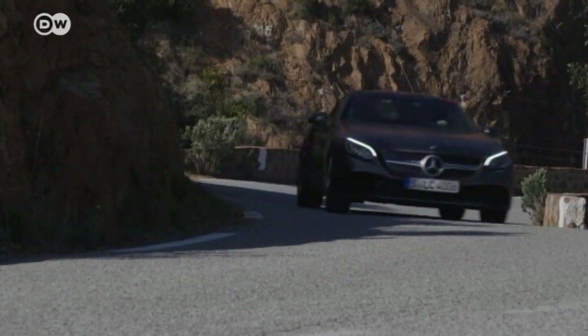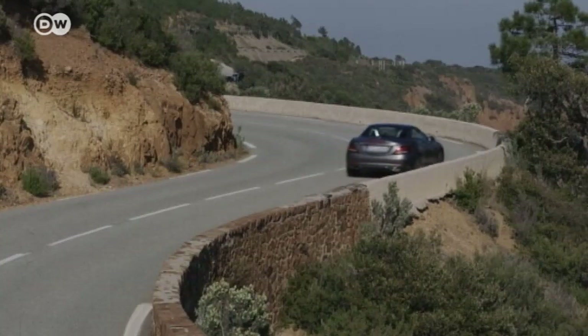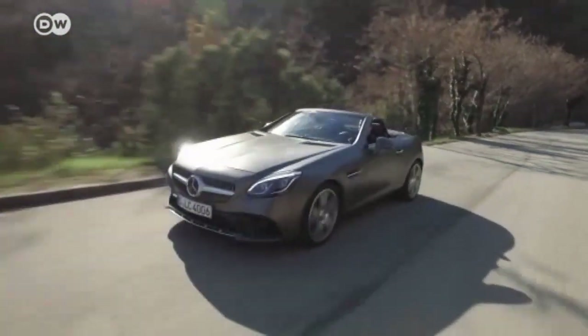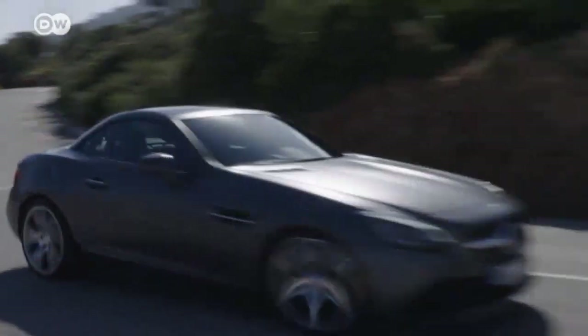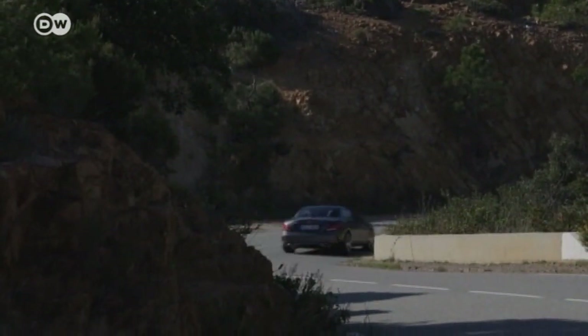The iconic Mercedes SLK Roadster has changed its name to SLC, and it comes in five different power levels. The top model, the SLC 43 AMG, has a three-liter dual-turbocharged engine that puts out 270 kilowatts. The basic SLC model costs 34,927 euros in Germany.